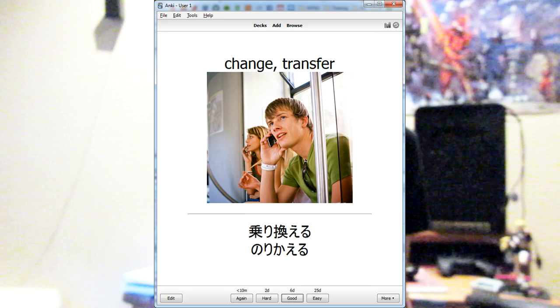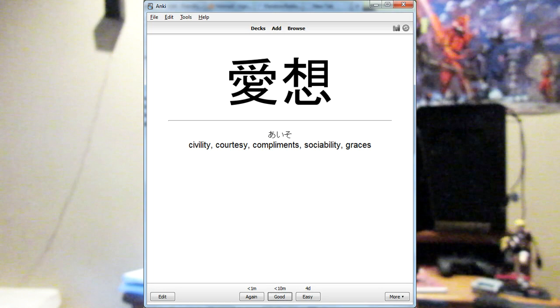You look at a vocabulary word, then you press show answer, and you click on how well you remember it. Based on how you answer, it'll show it to you again in a shorter or longer amount of time, so you remember it well.